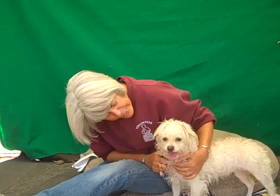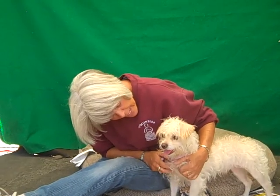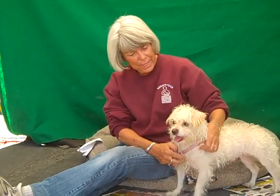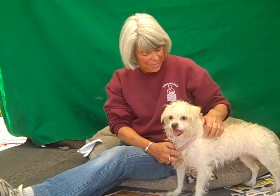He does show signs of being housebroken. He's just an all around good dog. He's sweet. He's a little unkempt — he needs to be groomed, but I'm sure he's used to it because whoever had him before probably groomed him. He just needs a good brushing out.